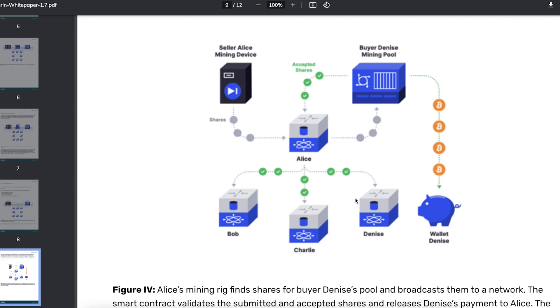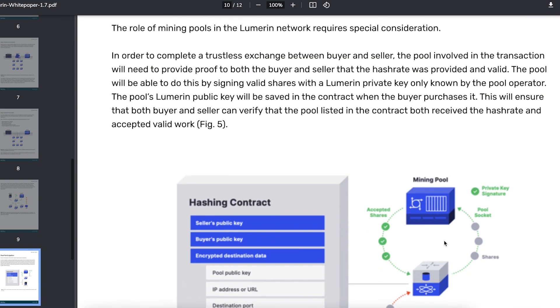They broadcast back to the network confirming the work done — for example, validating one terahash of work. One terahash of work might be worth $50, as a theoretical example. So the buyer, in this case Denise, will have to pay out $50. The accepted shares are paid to the node validators, and the shares are also given to the mining device because they're paid for their work. Then Denise profits with the Bitcoin, because in this scenario she bought hashing power which was mining Bitcoin. This is the flow you can see in the white paper.